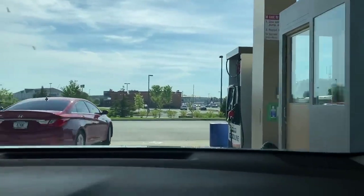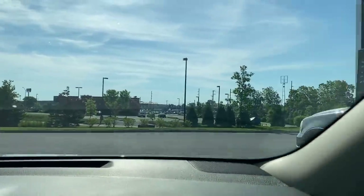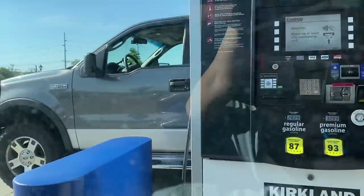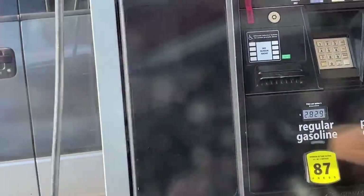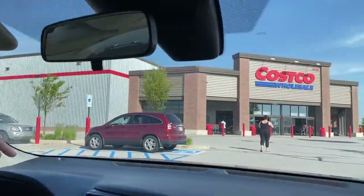Gas is $2.82 here, so that's at least $0.25 a gallon cheaper than it is across the street. We're going to get gas here and then head on into Costco. So $2.82 a gallon, $0.27 cheaper than across the street, plus we get 5% cash back — that works out to about $2.69. One of the things we'll be doing on our videos in the next few weeks is talking about inflation and how we are saving money to combat it.